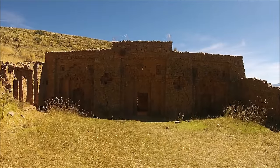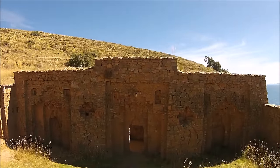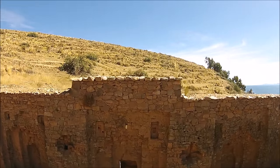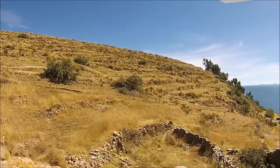This is another view of one of the Inca period temples. We get to go very close and up and over the structure, thanks to the quadcopter.